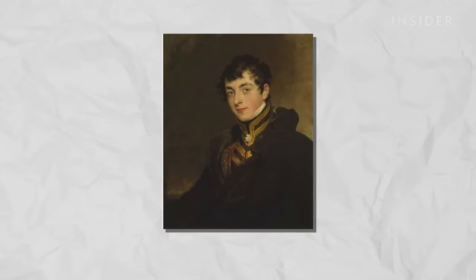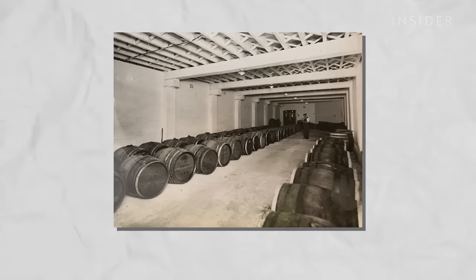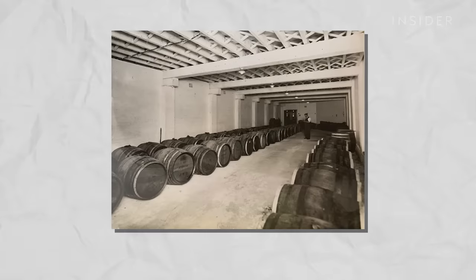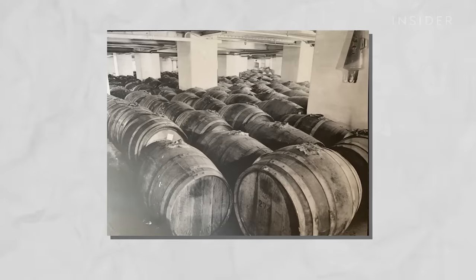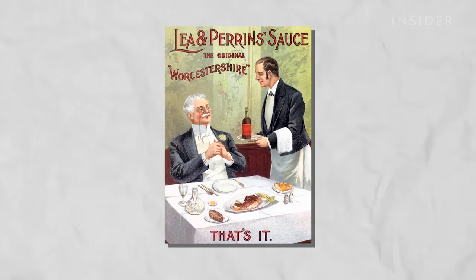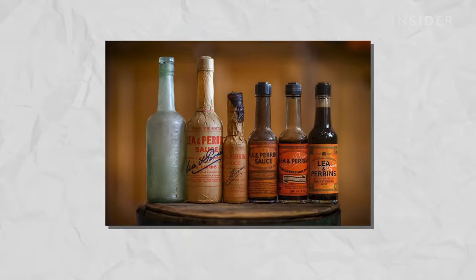Lord Sandys never returned. Mr. Lee and Mr. Perrins put this mixture in the basement of their chemist shop and didn't return to it until a couple of years afterwards when they tried it. And it had matured into this wonderful elixir. And so started the kind of global fame of Lea and Perrins into what it is today.